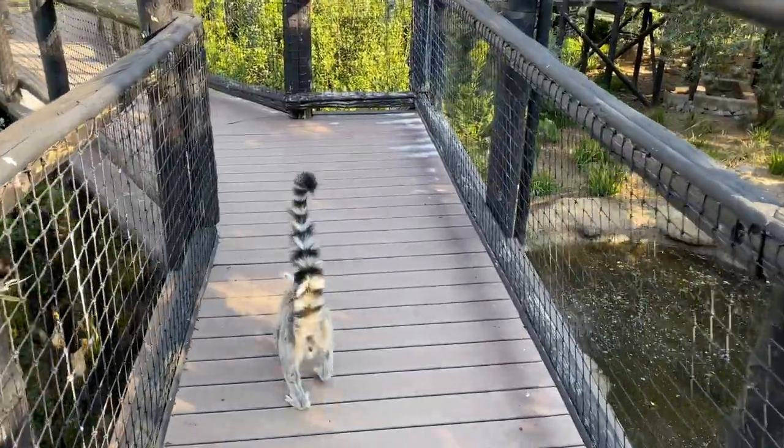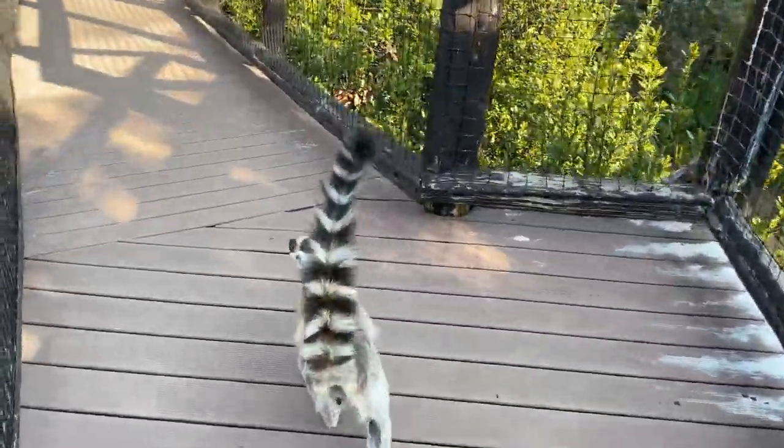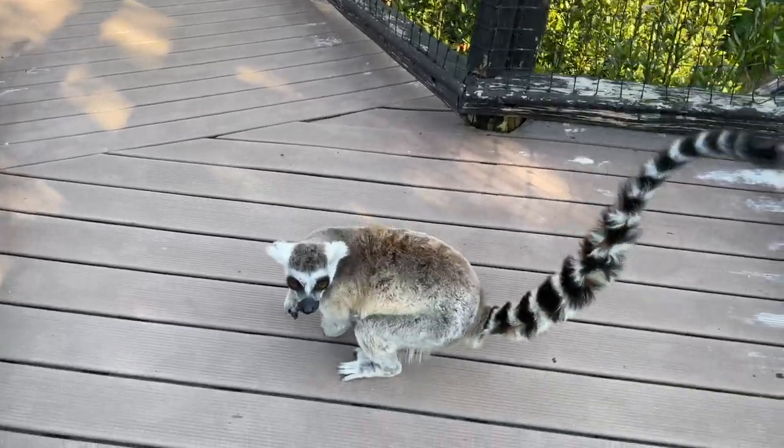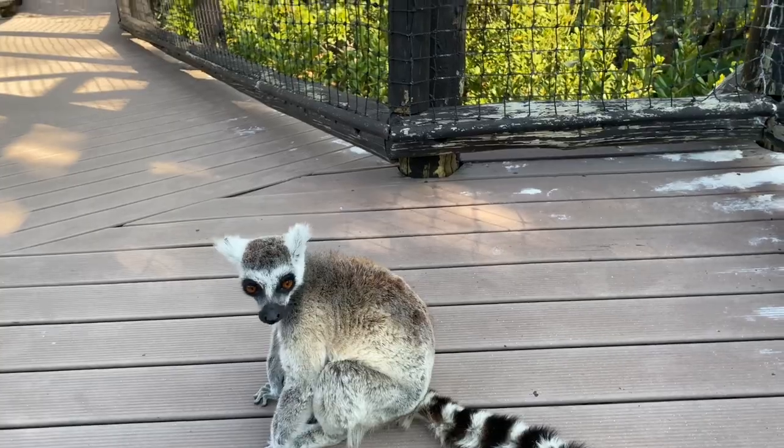This is a ring-tailed lemur and is native to the island of Madagascar. They are known to be very social and live in large groups of up to 30. This one was social towards me too — it seemed a harmless animal so I got closer.